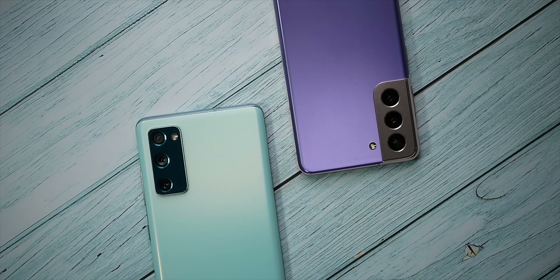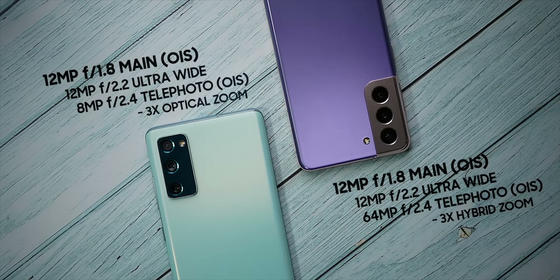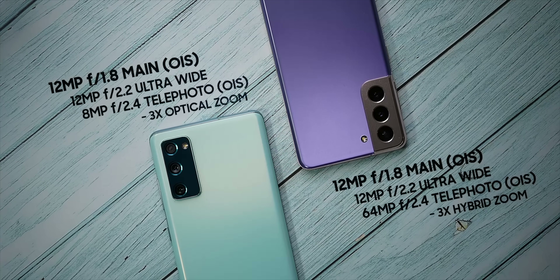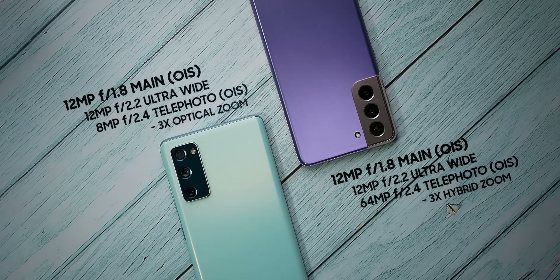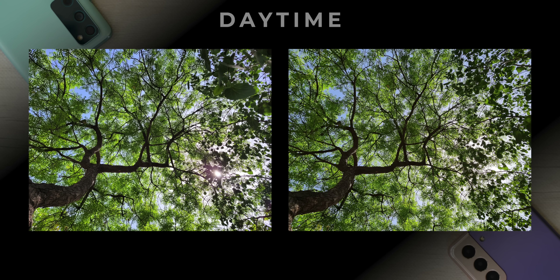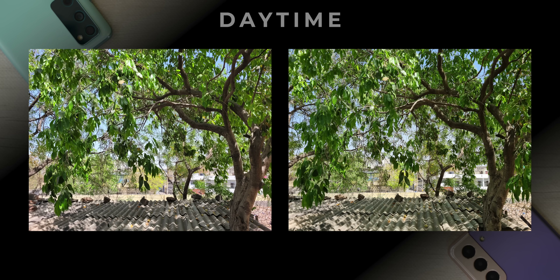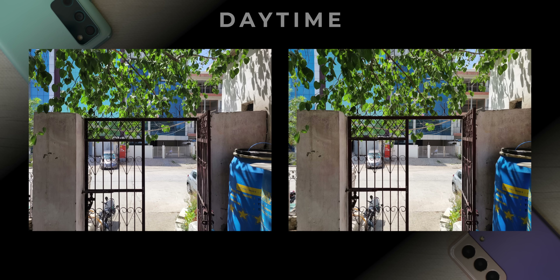Another area where I think both of these Samsung flagships are fairly comparable is on the camera front. Specs wise, both these phones have kind of similar main camera and ultra wide-angle camera. The S21 does have a 64MP telephoto lens, but strangely it supports 3x hybrid zoom, while the S20 FE's 8MP telephoto lens supports 3x optical zoom. I've taken a lot of photos from both of these phones, so let me show you. There are a few teeny tiny differences here and there, but overall when I first looked at all of these photos, I thought they don't really look that different.